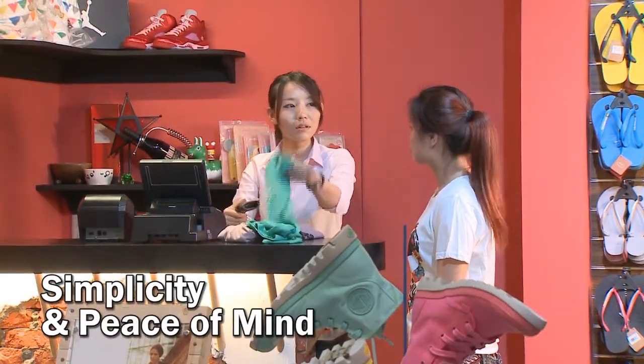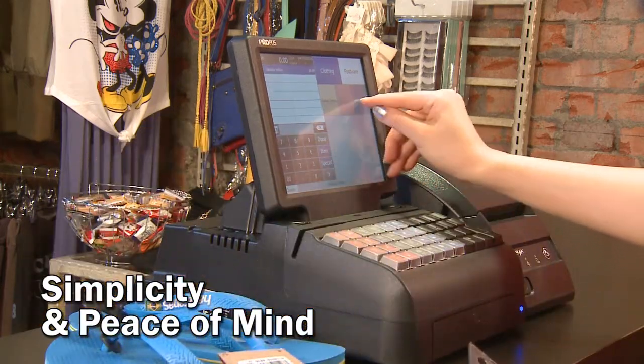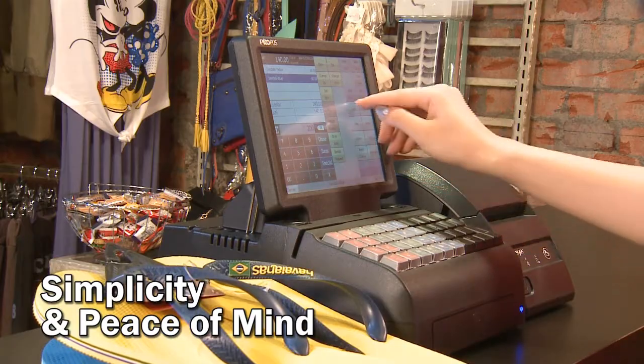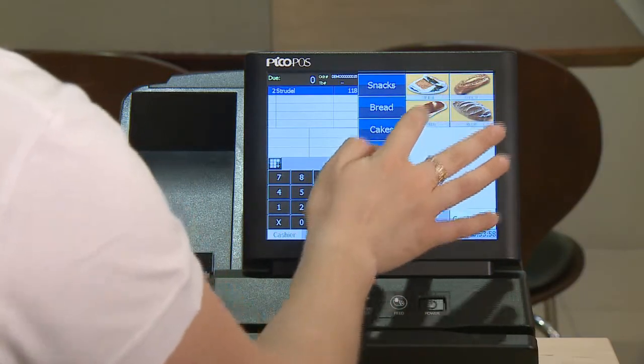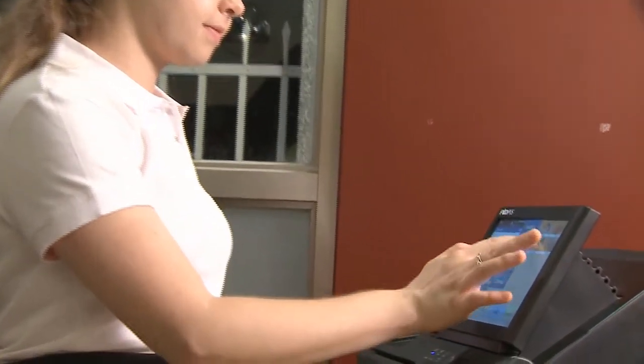As PicoFoz is designed as a single-purpose retail solution, any alien software, including viruses, cannot run on PicoFoz. For mission-critical retail environments, you need never worry about your PicoFoz being abused or compromised.